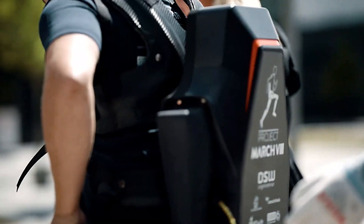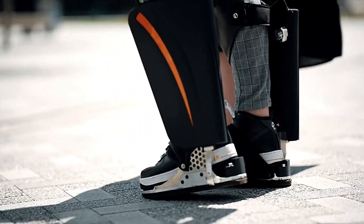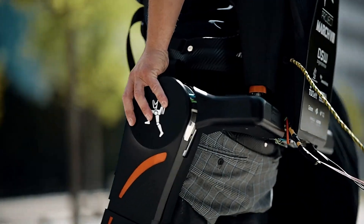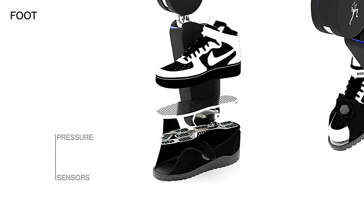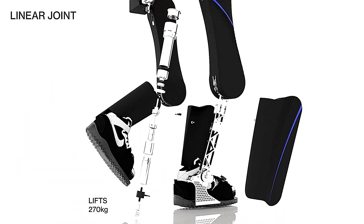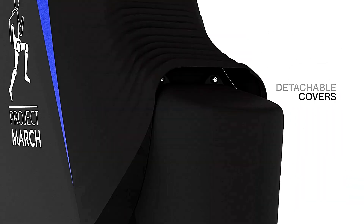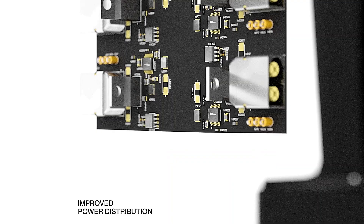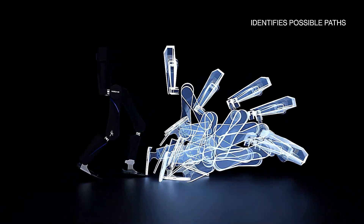The exoskeleton features leg attachments that support the torso and legs, equipped with sensors to detect movement and intent. Electric motors assist in walking, and adjustable settings allow customization for each user. Although specific details like lifting capacity and battery life aren't yet available, early demonstrations show the exoskeleton's ability to adapt to different terrains and provide varying levels of assistance. As a prototype, further developments and updates are expected.